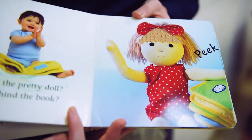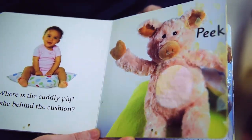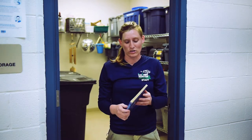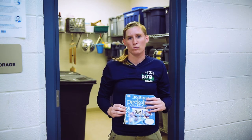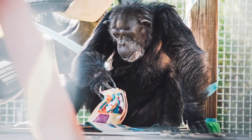We also give the chimpanzees books. Lots of our chimps love to look at the pictures in the books, especially if they're pictures of other chimps. One chimp that does love books is Sheba — I've actually seen her when we've given her books with a circle of open books around her, and she's just going from book to book looking at them.